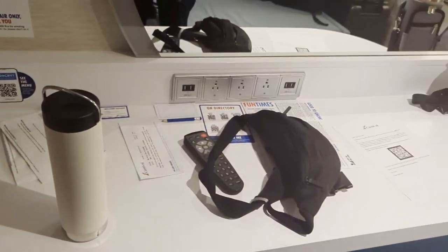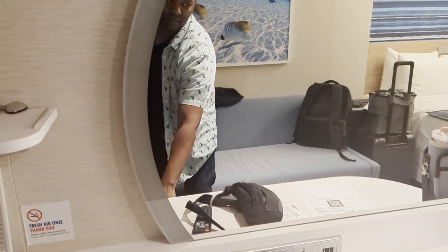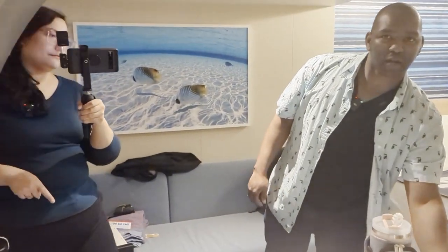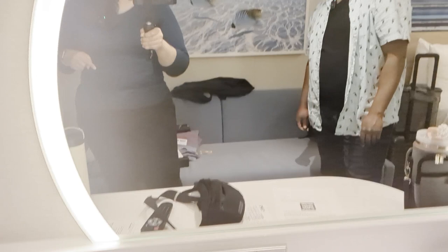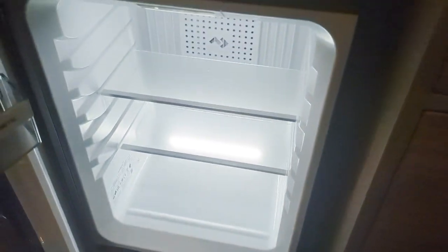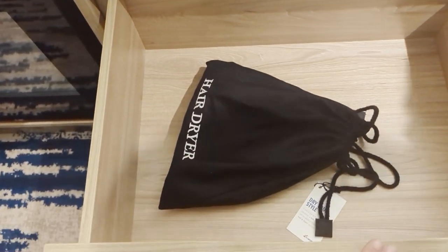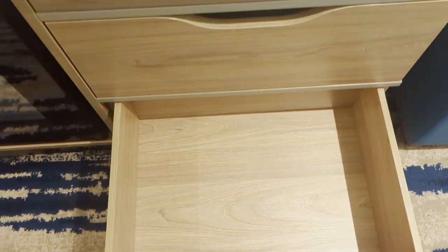And then you have the desk area with the mirror. That mirror lights up — there you go. Down here you have a fridge and it's open. It's pretty cold, but I don't think it's like refrigerator cold. And then we have some drawers with paperwork and a hairdryer, and then another drawer there.